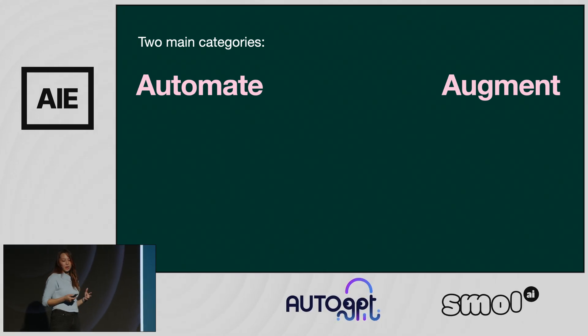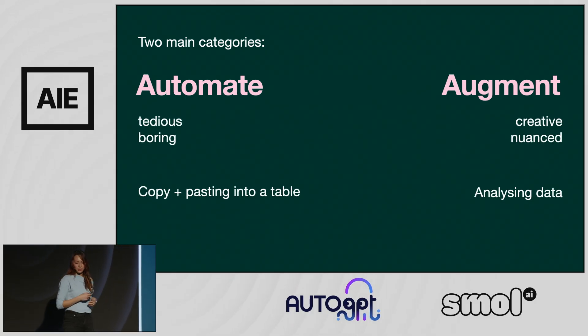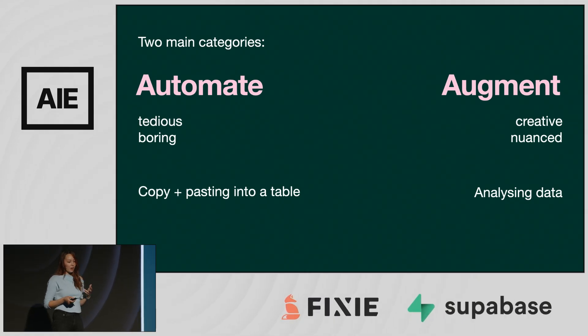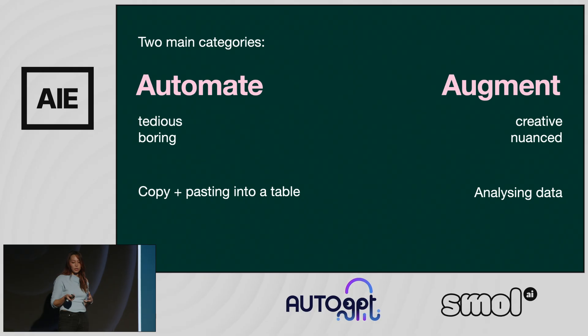So often when people talk about building interfaces with AI, they refer to these two distinct goals: automation or augmentation. Automation takes rote tasks and does them for the user, which is really great for anything that's super tedious or boring, like copy and pasting data into a table or doing calculations by hand. And in contrast, augmentation gives the user a new ability or improves their existing abilities, which is awesome for things that are creative or nuanced — things we don't really trust models with yet, like analyzing data.